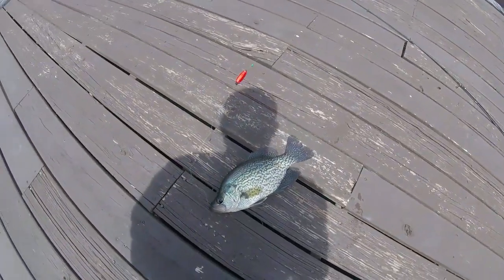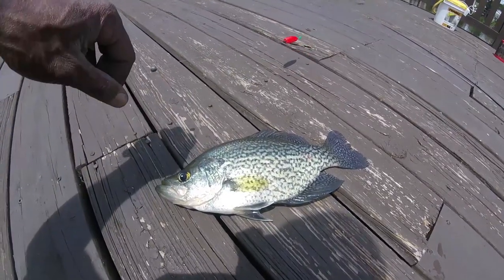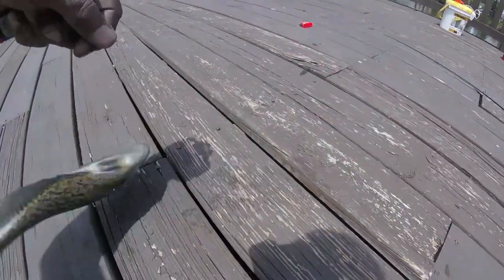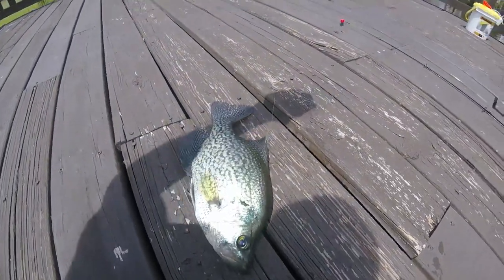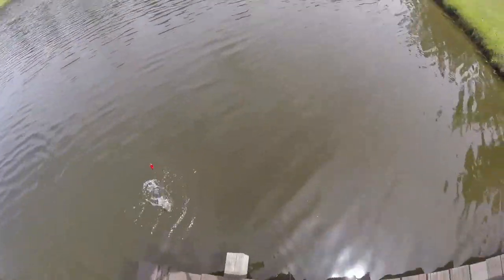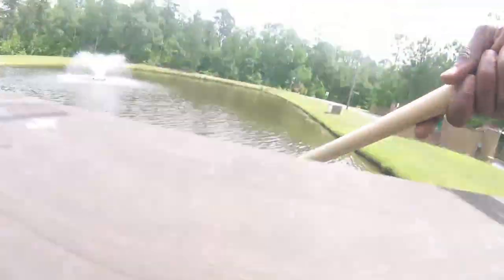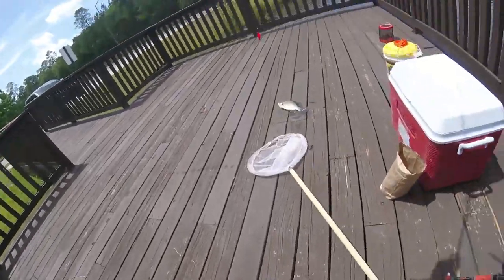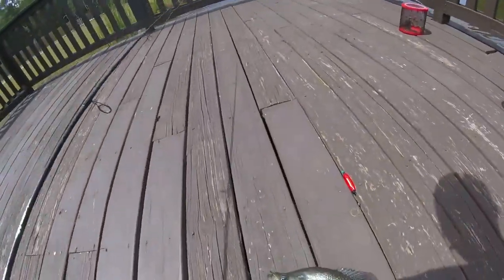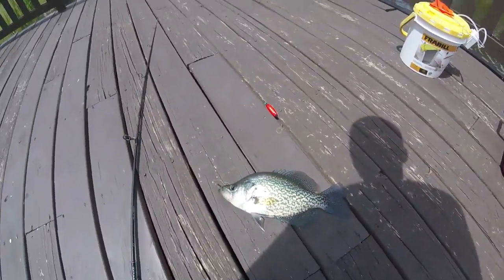I'm at my undisclosed location. Just got a nice crappie. Gregory Park wasn't biting there, but I'm at my undisclosed location and I just got this bad boy right here — nice old crappie. Got another crappie here. Nice size, man — just had to net another crappie right here.